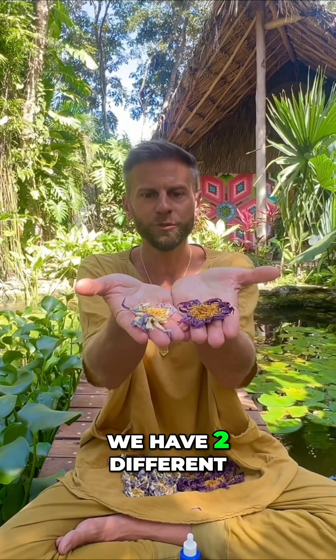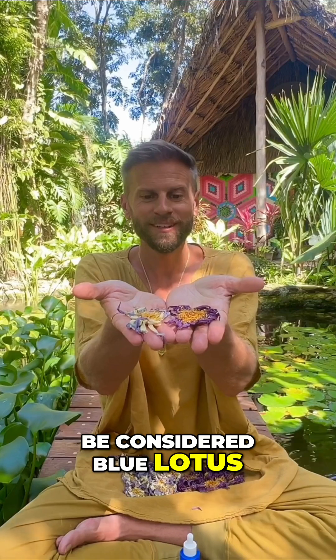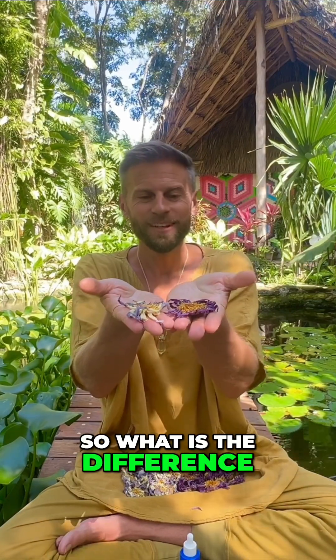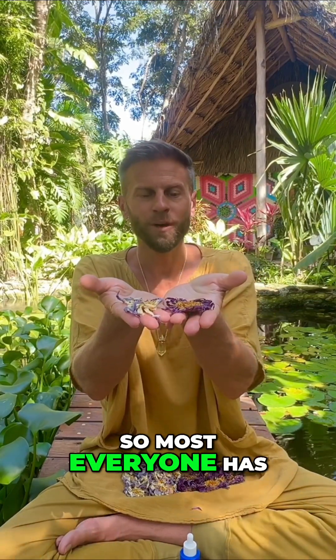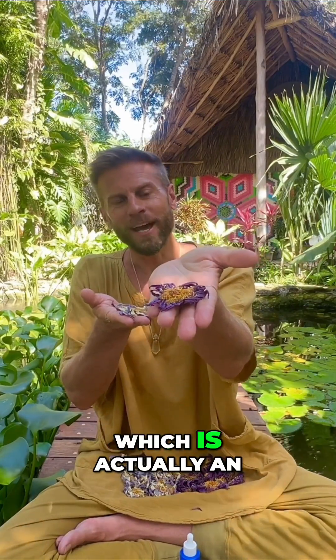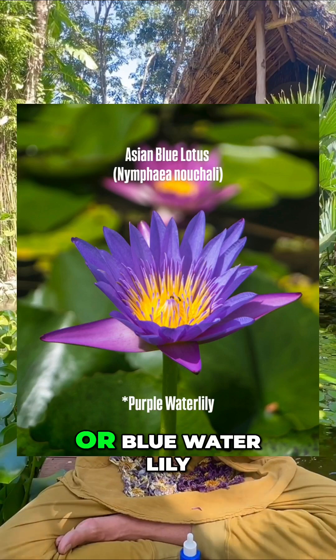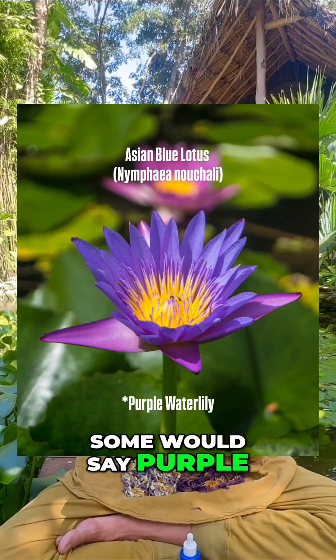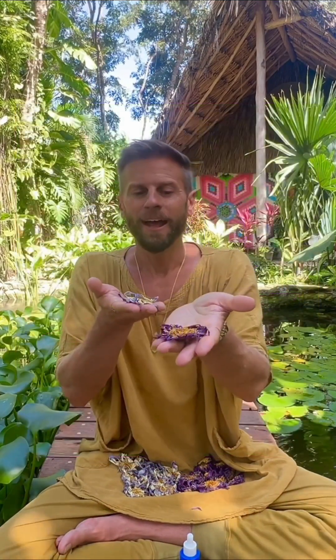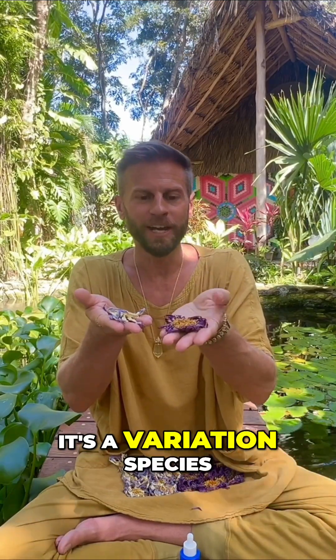You'll notice in my hands here we have two different flowers that both could be considered blue lotus. What is the difference? Most everyone has available today this flower, which is actually an Asian variation — it's still blue lotus or blue water lily, some would say purple water lily — and it's actually a derivation, a variation of the original Egyptian flower.